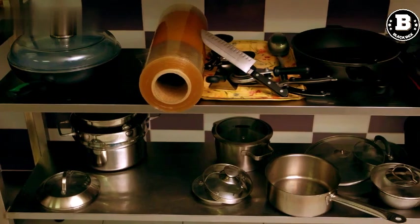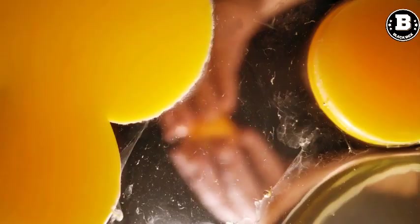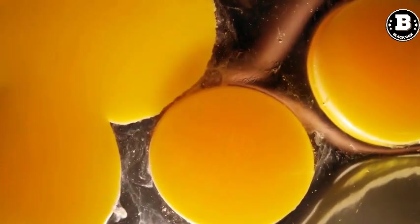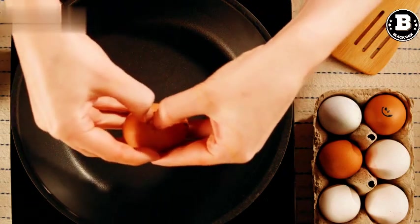Nonstick Cookware Set. A nonstick cookware set is essential for cooking without the fear of sticking or burning. It's perfect for cooking eggs, pancakes, and other delicate foods. Plus, it's easy to clean and can save you time in the kitchen.